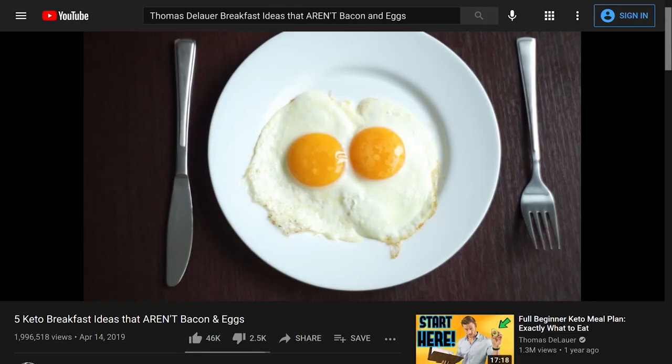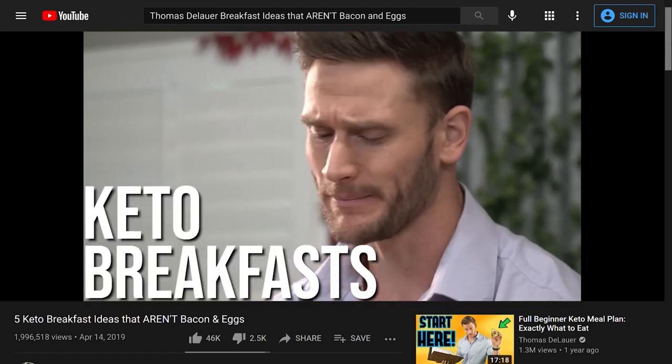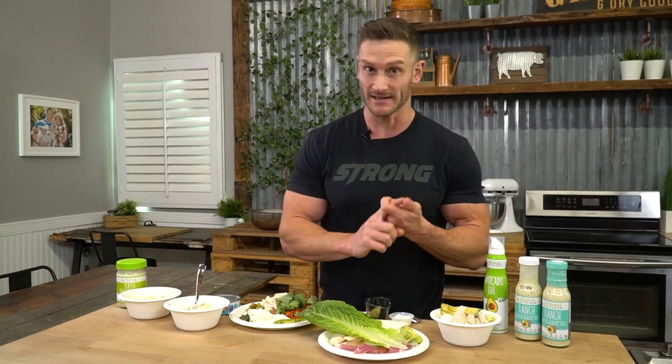It's so easy to default to just a regular burger as a lettuce wrap when you're on keto for lunch. Just like my video where I broke down bacon and egg alternatives, let's find ourselves a little bit of a different taste when it comes down to lunch.